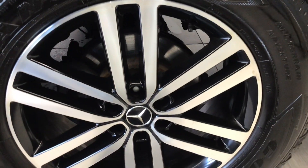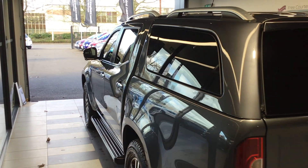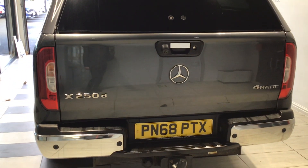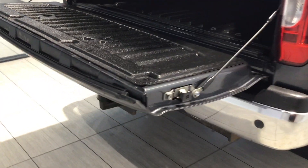It features privacy glass on all the rear windows. It is a premium hard top with windows on each side, and a tow bar is underneath as well.